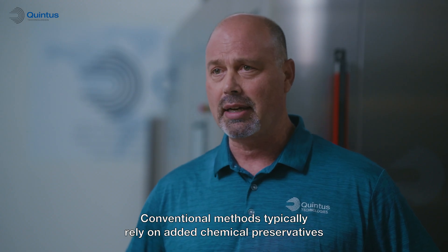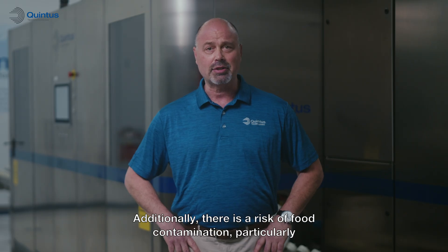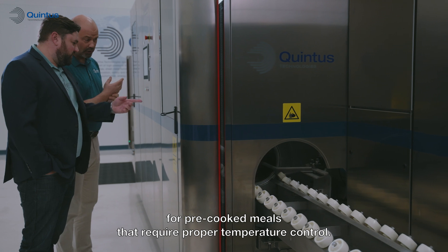Conventional methods typically rely on added chemical preservatives for food safety and shelf life. Additionally, there is a risk of food contamination, particularly for pre-cooked meals that require proper temperature control.